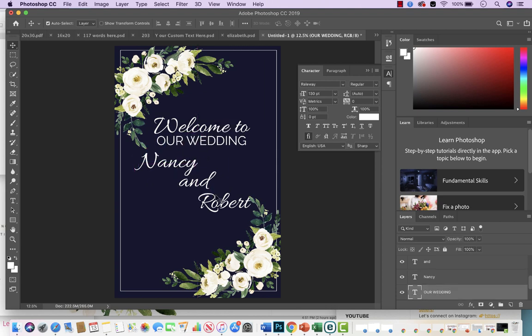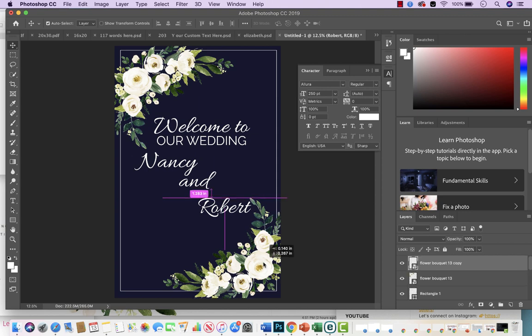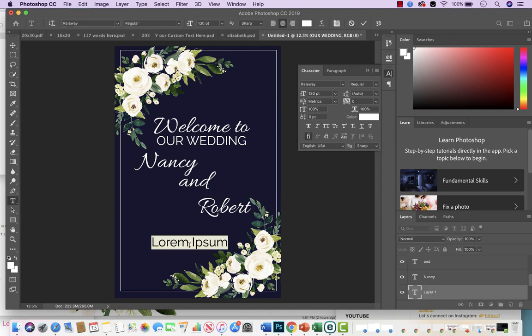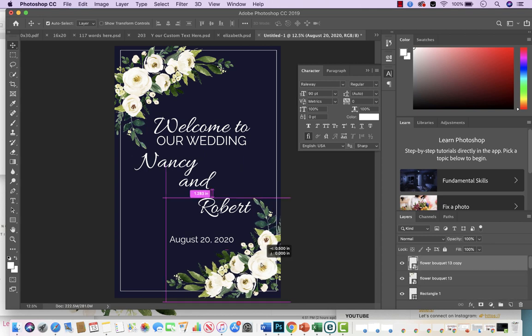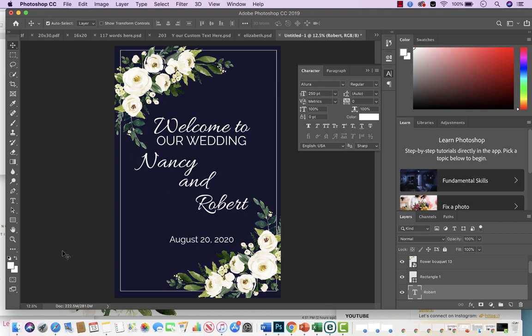Then I'll add the date — 'August 20, 2020' — and make that a little bit smaller. If you want to be more creative you can add a flower element too, but for me simplicity is sometimes better than adding too many things. I think this design already has enough going on here and here. You can play with it — move the name up a bit if it's too close to the flower, etc.